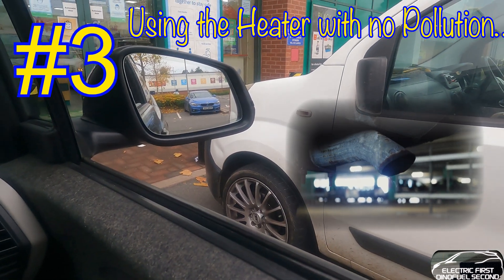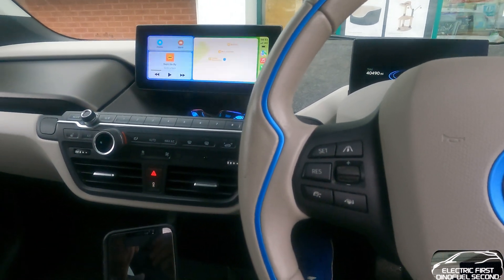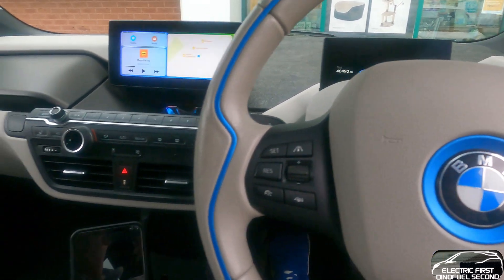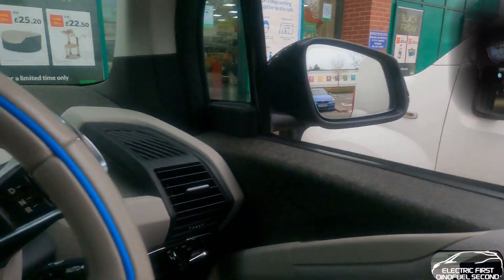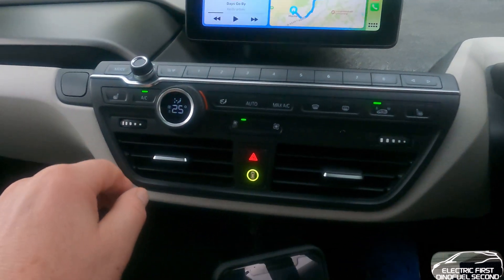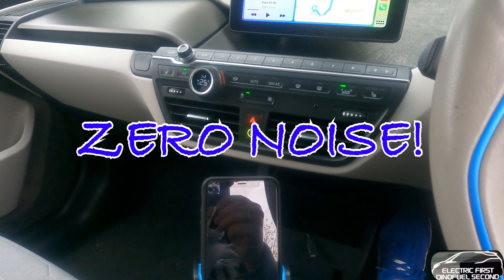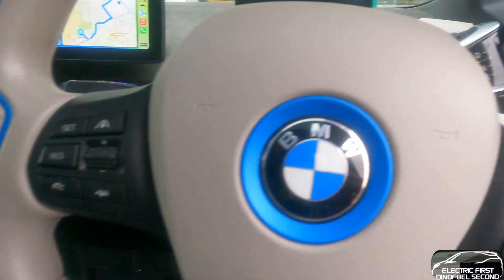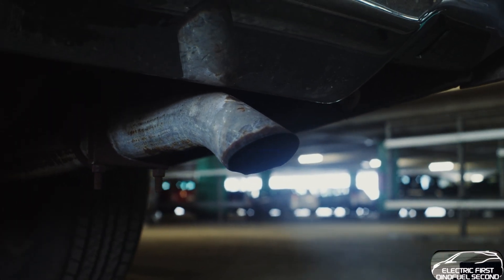White van man there - clack clack clack clack diesel. He's got his heater on and his music so he's keeping it on tick over, burning fuel and polluting. I believe it's actually illegal now to sit there ticking over, but he's doing it. Whereas I'm sitting here now, heater on at 25 degrees, no pollution, no ticking over, absolutely nothing. You can't do this with an ICE car.